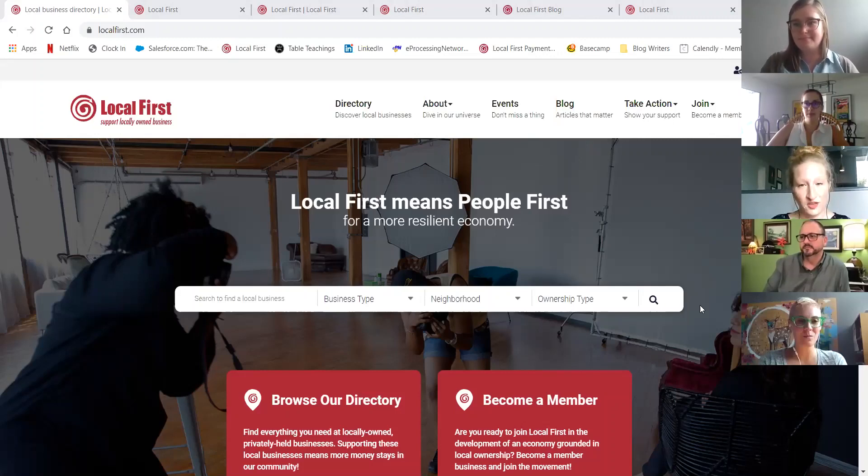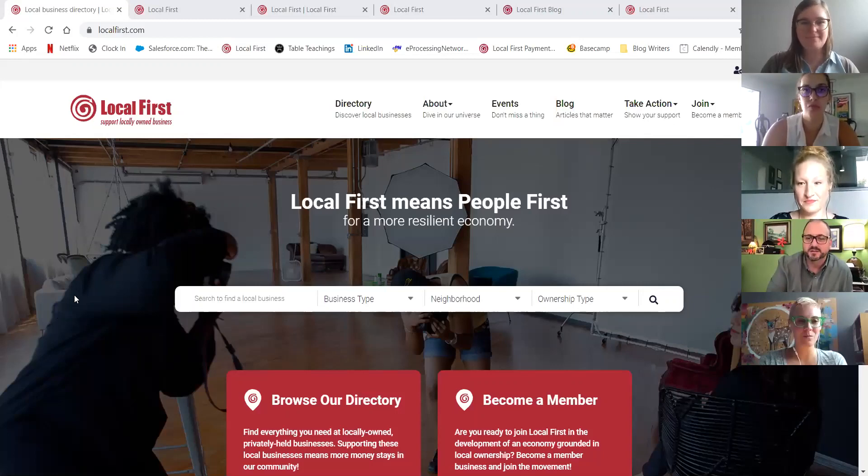With that, Troy, do you want to walk us through the homepage? Thanks for having me here today. As Mika and Kathleen have both said, this has been a long-anticipated launch of a very big site. It's been fun to produce both with my team internally but also with the good people at Local First. It's been a great collaboration and I think we got a great product here. So with that, I want to kind of walk through the features of the site.